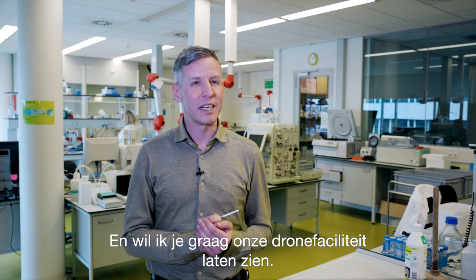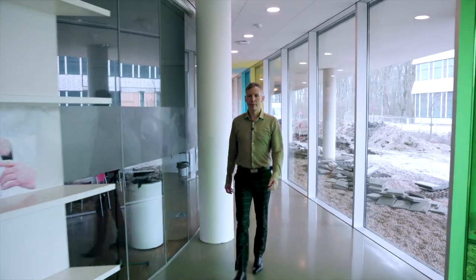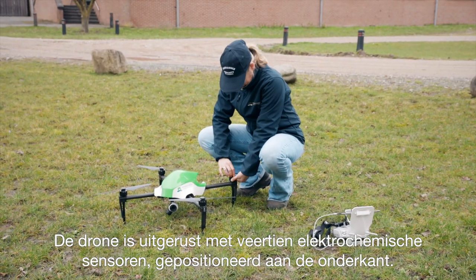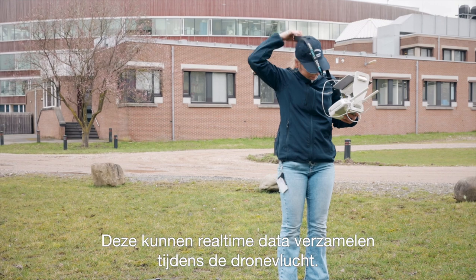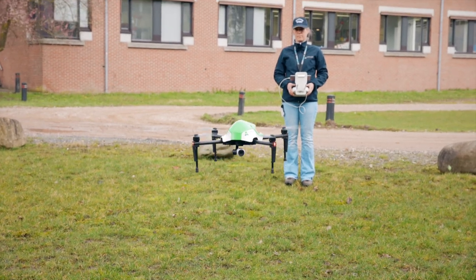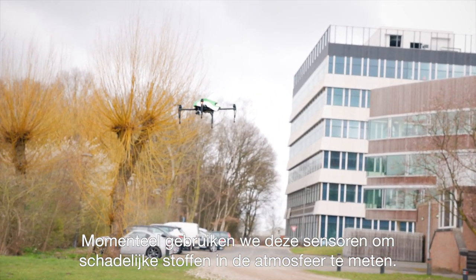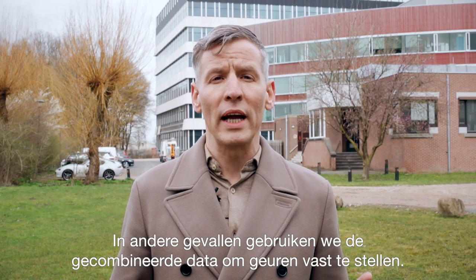Let me introduce you to our drone facilities — one is just about to take off outside. We are now behind the building and you can see the drone in the back. The drone is equipped with 14 electrochemical sensors positioned underneath it, which can collect real-time data during the drone flight. The electrochemical sensors can measure different gases in the air, and via a real-time Wi-Fi connection the data is collected at a ground station. We currently use the sensors for monitoring harmful gases in the air, for instance in case of a fire. In other cases, we use the combined data for smell determination.